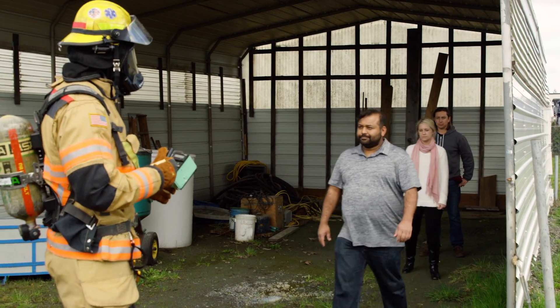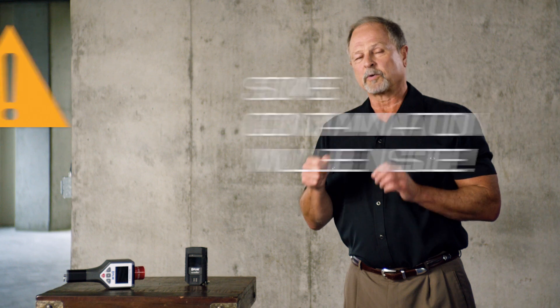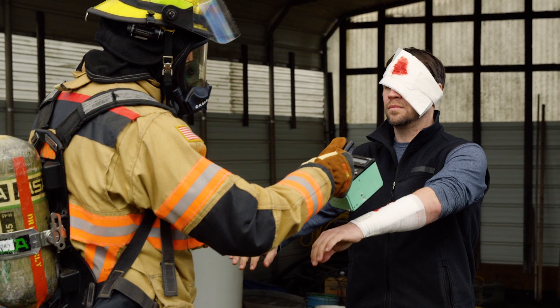Responders should be screening patients leaving the hazard area while wearing their PRDs. These will protect you while you're screening patients for contamination with special radiation screening devices. Remember, some of this contamination may be inside the patient due to shrapnel.